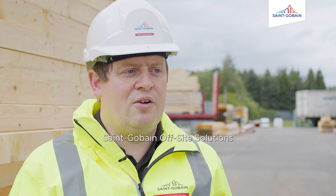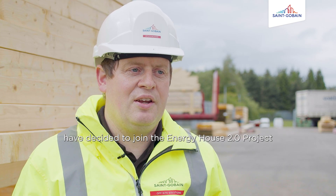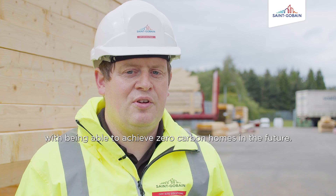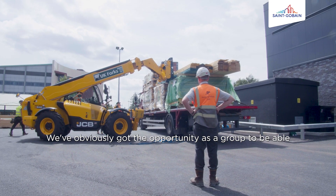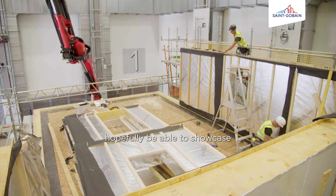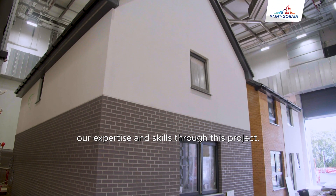San Gaban Offsite Solutions have decided to join the Energy House project to try and assist the national house builder with being able to achieve zero carbon homes in the future. We've obviously got the opportunity as a group to help assist the national house builder and also hopefully be able to showcase our expertise and skills through this project.